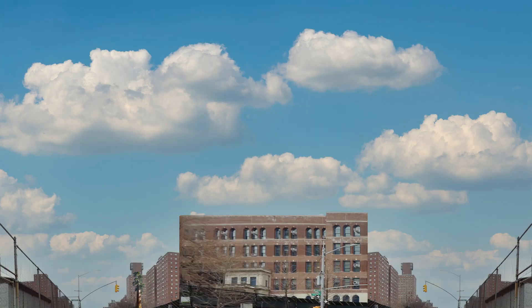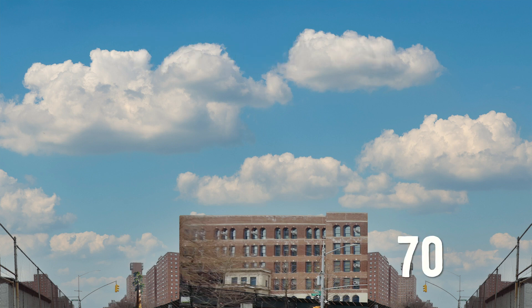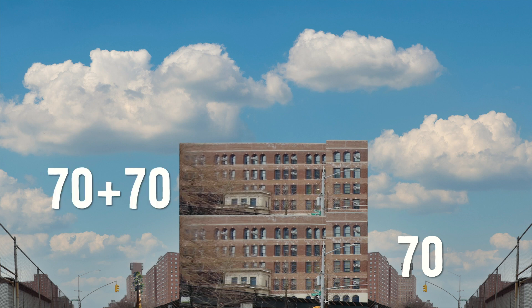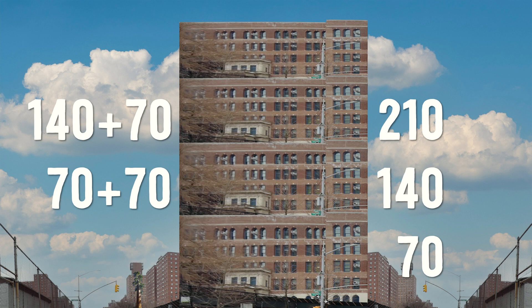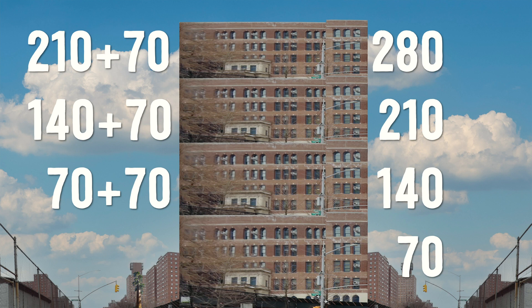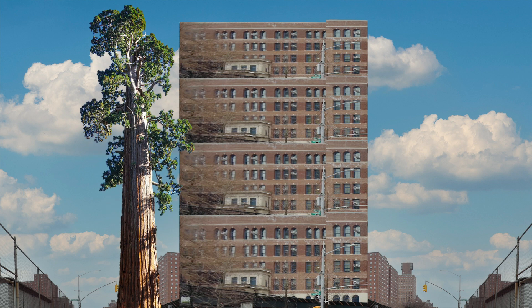How tall did General Sequoia say he is? 275 feet tall. How many more schools do we need to get to 275? One school is 70 feet. Two schools: 70 plus 70 is 140. Three schools: 140 plus 70 is 210. Four schools: 210 plus 70 is 280. General Sequoia is so tall you would have to stack three more schools on top of mine to reach the same height. This guy is huge! Can you imagine a tree that big?